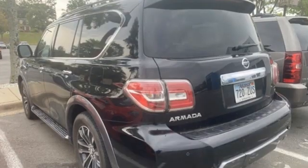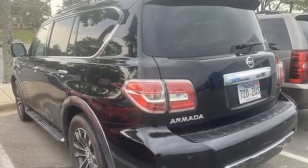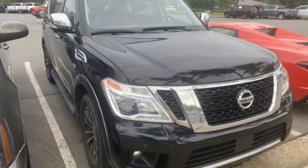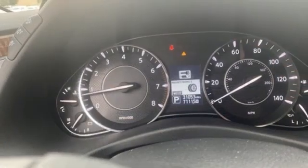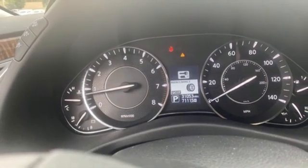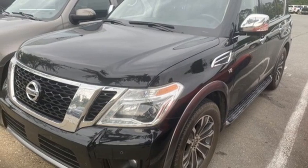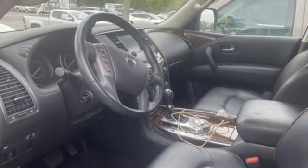V8 engine, front heated leather bucket seats, external memory control, auto dimming rear view mirror, dual zone climate control, memory exterior door mirror settings, voice activation, trailer hitch receiver, memory steering wheel settings, and integrated navigation system with voice activation.